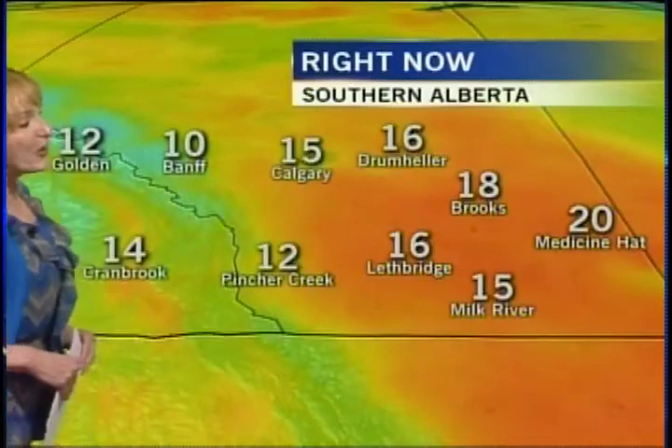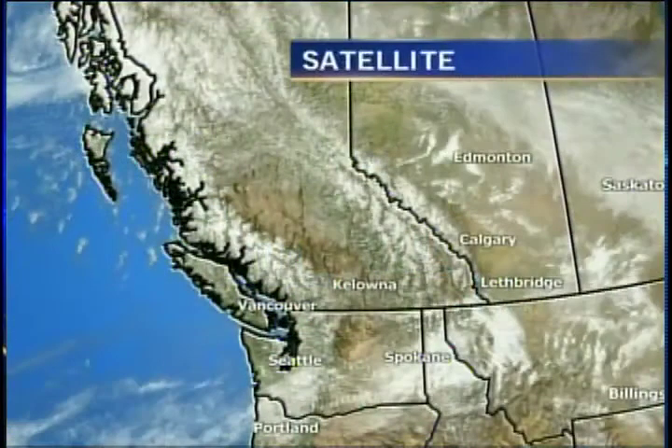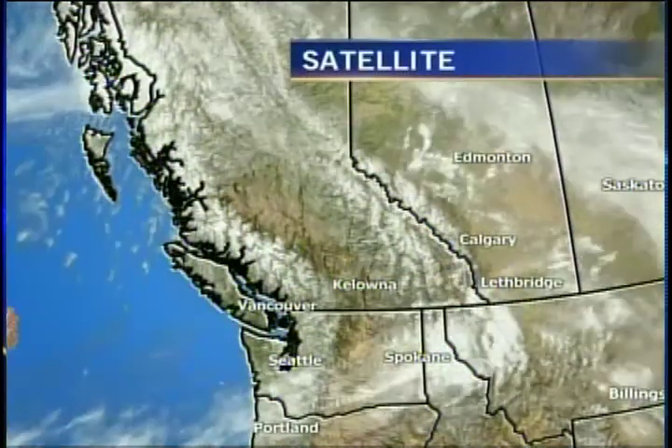To the west of the Continental Divide, you see the patch of orange — very mild temperatures. You look at Medicine Hat sitting at 20 degrees. Lucky for you folks, and the warm air will continue. To the west of the Continental Divide, temperatures are in the teens.